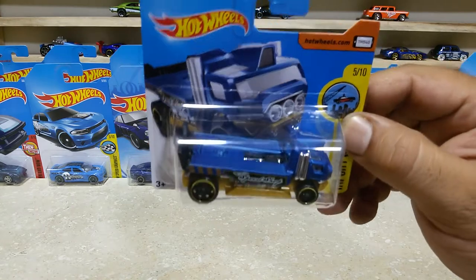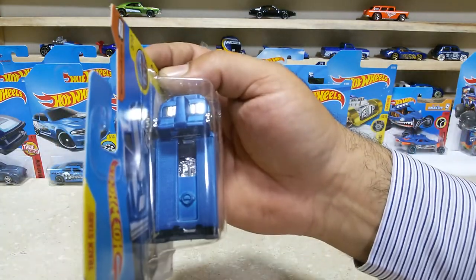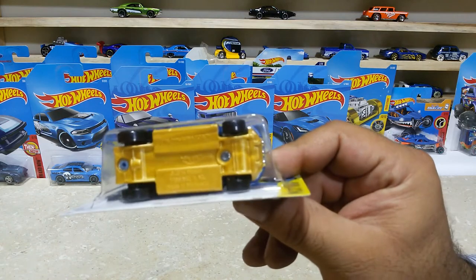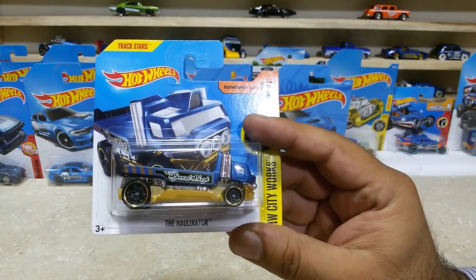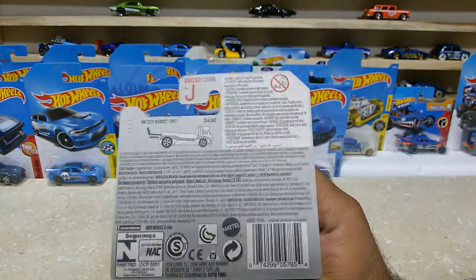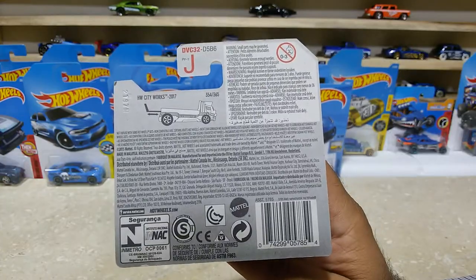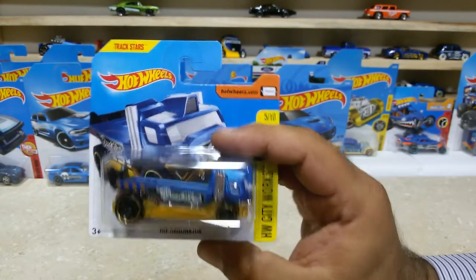Here is our next one: the Hollinator, which is a cool truck. Here is the topper view — some lovely finishings for this baby. The wheels are super cool, and the base is also golden, pretty awesome. HW City Works. Here is the back side — this baby is car number 354 out of 365, international case. The Hollinator is with us now.